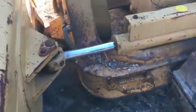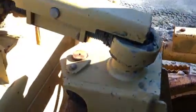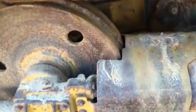Cutting edge looks good on the blade. It's an 8-foot wide blade. It's a great little tight machine. On this side you can see it has been well maintained.